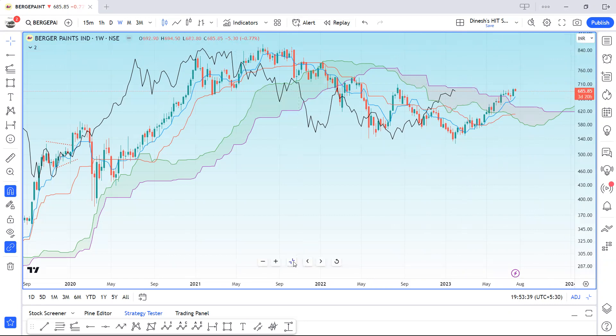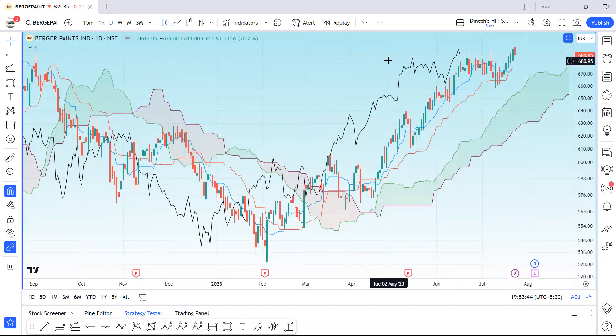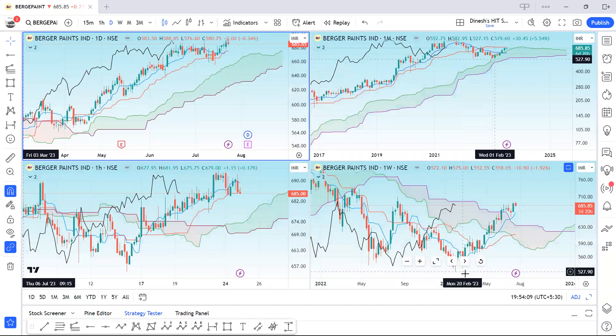Looking at the daily timeframe, we had a bearish candle today and some pullback is possible. The support in the daily timeframe is near 675 — 675 to 670 looks like a solid support base in case there is a decline. Now let's have a look at what the open interest in futures and options is telling us.